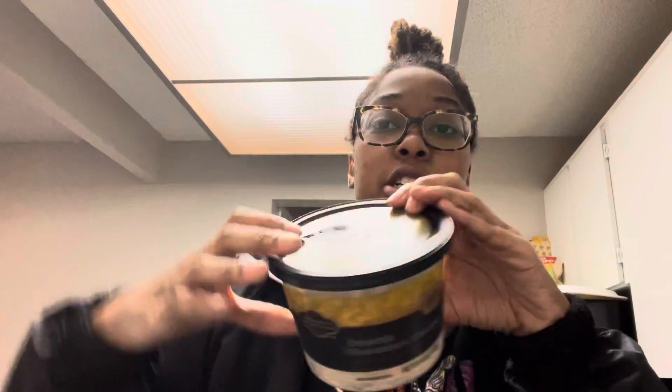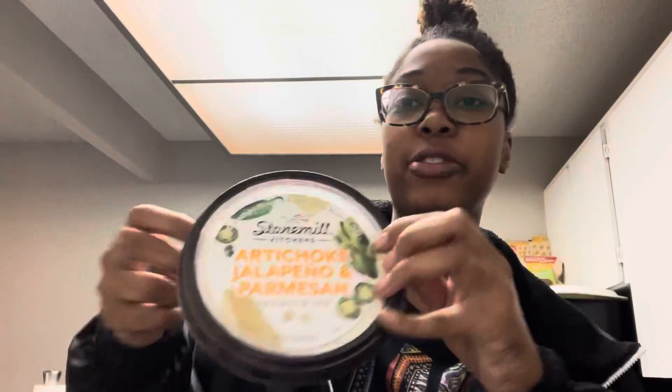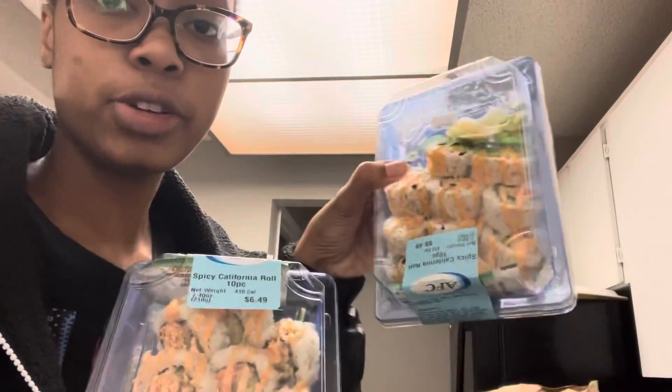Hi guys, I'm back with another grocery haul today, let's get started. Baby spring mix, shaved Parmesan cheese because I'm gonna make these Brussels sprouts — they have Parmesan, a lemon caper basil sauce, and tomatoes. I got my favorite Arachael jalapeño and Parmesan dip, and sushi — two of them.